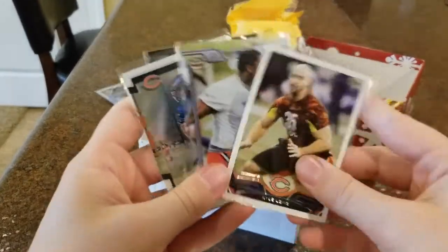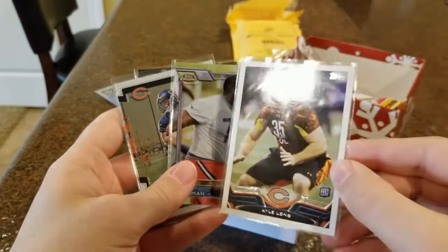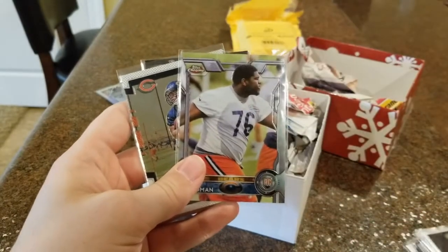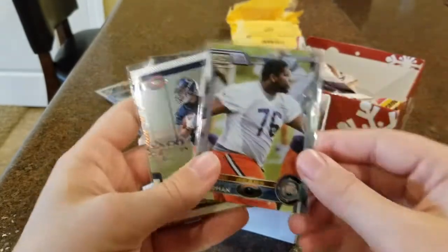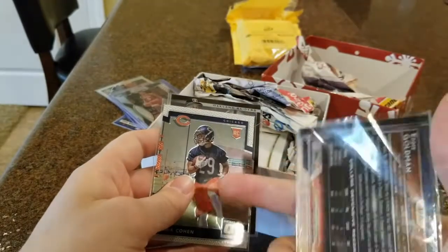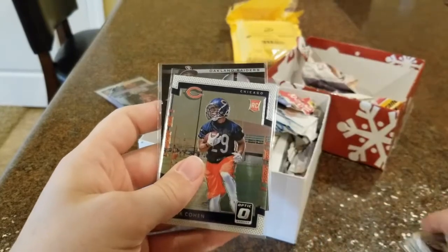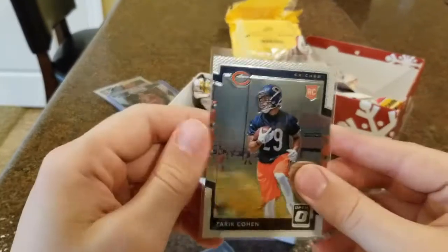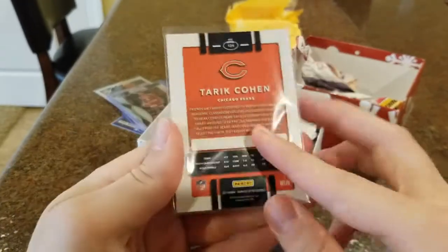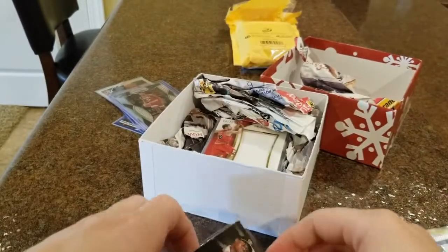Next we got a Kyle Long Topps rookie card — Topps no longer does football cards but back then they did. This is his rookie card; he was an offensive lineman for the Bears, now retired. We got the Eddie Goldman Topps Chrome rookie card — chrome finish on this one. Eddie Goldman is a D-tackle for the Bears out of Florida State. We also got Tarik Cohen, the human joystick — his rookie card out of Optic, a pretty cool-looking card. First Tarik Cohen rookie card I have.